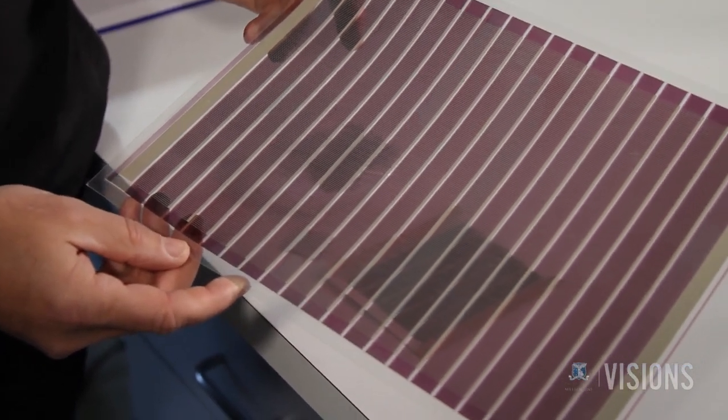The consortium is now leading the world in the ability to print solar cells using different printing technologies. But this is the beginning of the story — we're still developing the technology and the materials to enable us to print in a number of different ways for different applications.